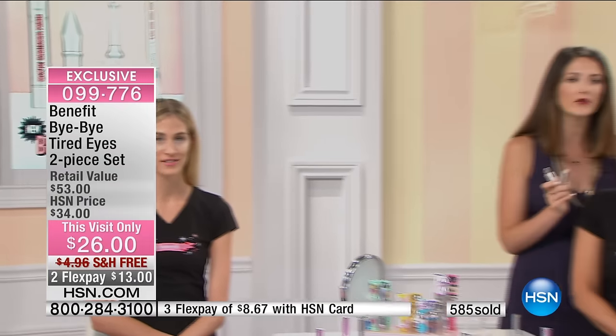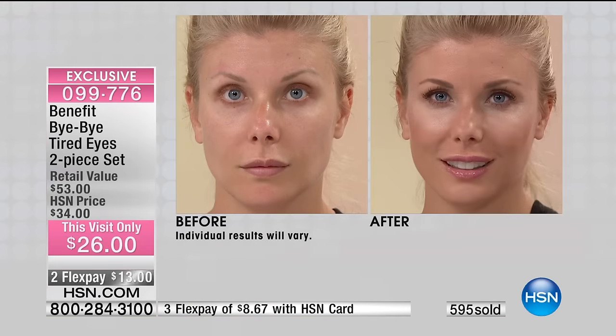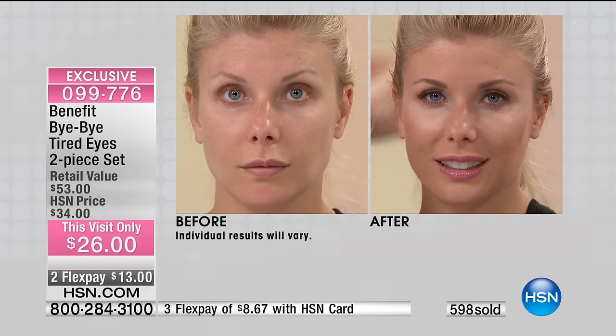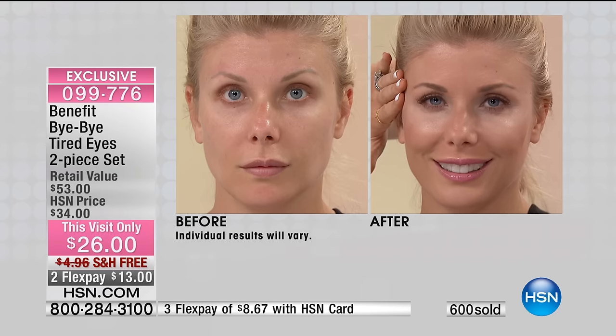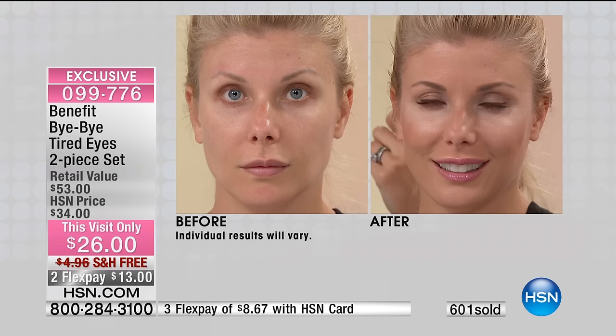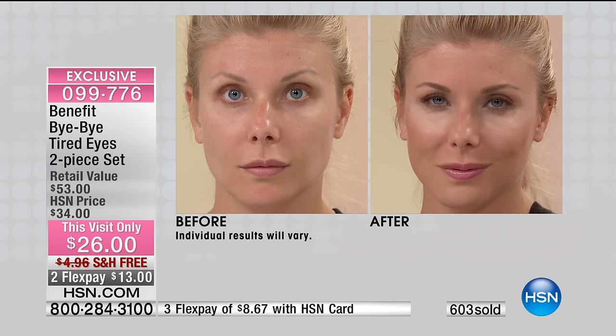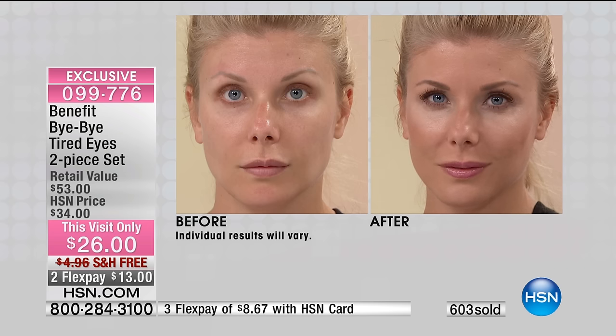Kristen already has the full set on both eyes. She's wearing the light shade of the Fake-Up — wait till you see the transformative power of this Bye Bye Tired Eye. Her under eyes are de-puffed, her dark circles are concealed, her under eyes are hydrated. She looks so rested, fresh, and dewy — looks like there's a lighting crew walking around underneath her eyes. Her before: she looks dry, dull, dehydrated, with puffies. You can see it before and after, right before your very eyes. $53 retail value here today for $26.